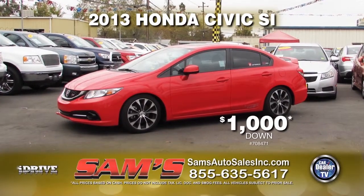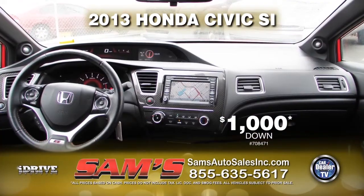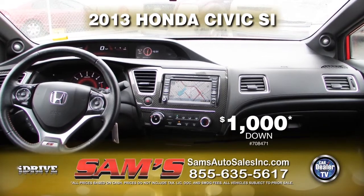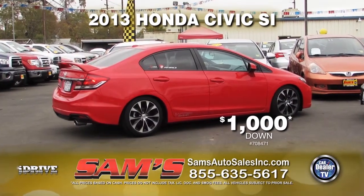Next up from Sam's Auto Sales, we have this 2013 Honda Civic SI. This vehicle comes loaded with 6-speed transmission, power door locks and windows, air conditioner, and a rear spoiler. This sporty vehicle can be yours for only $1,000 down.